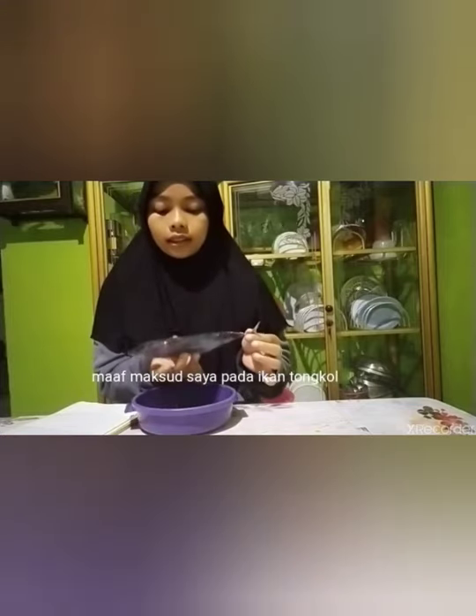Pada semua jenis ikan pasti memiliki linea lateralis atau gurat sisi yang berbeda warna maupun strukturnya. Pada ikan bandeng, terdapat linea lateralis di bagian tengah badannya, mulai dari ujung kepala sampai ujung ekor. Fungsi dari linea lateralis atau gurat sisi adalah sebagai sensor pendeteksi pada lingkungan ikan untuk mengetahui seberapa dalam dan besar kecilnya tekanan di dalam air.